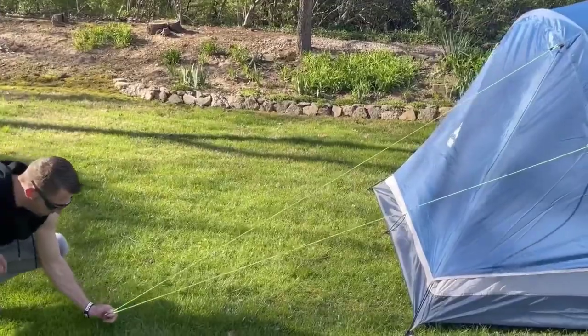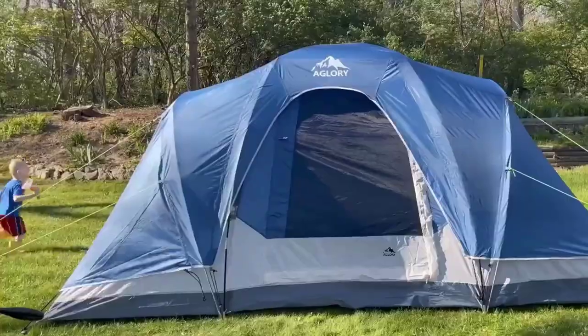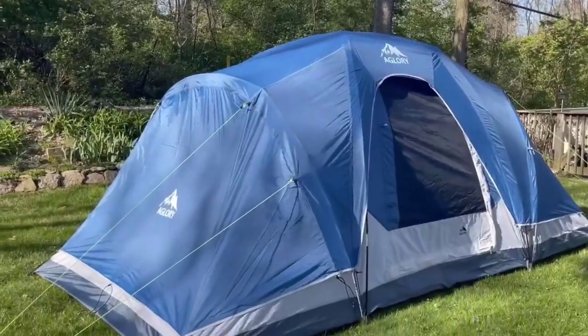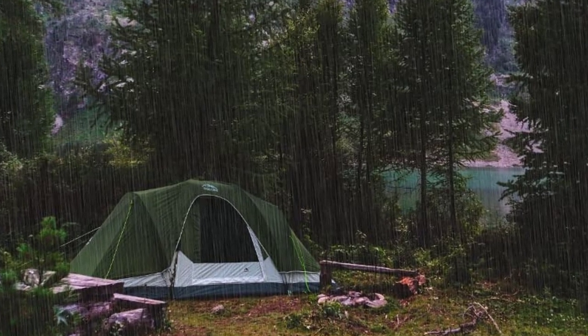The tent comes with poles, rainfly, gear loft, stakes, and a carry bag. Upgrade your camping experience with the 8-Person Camping Tent and enjoy space, ventilation, and waterproof protection on your outdoor adventures.